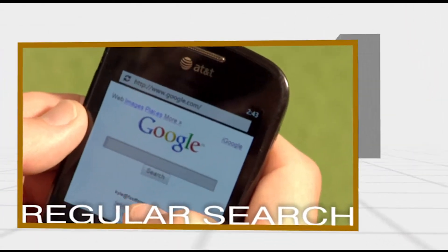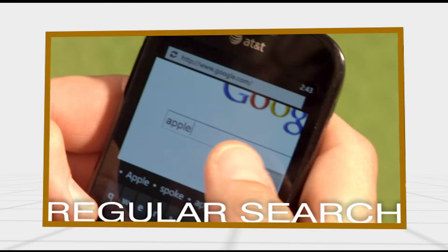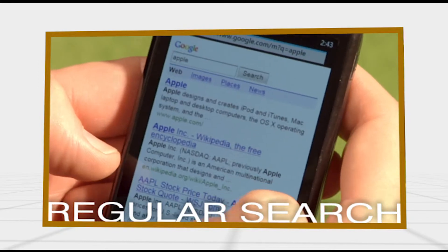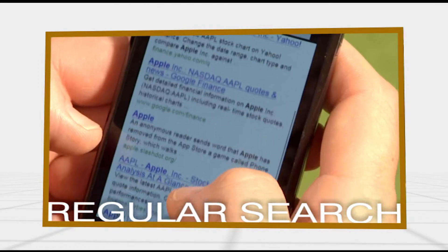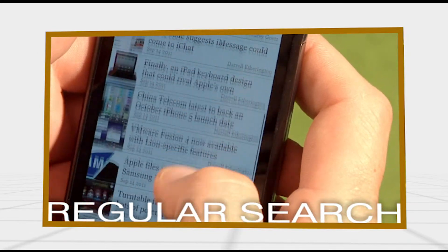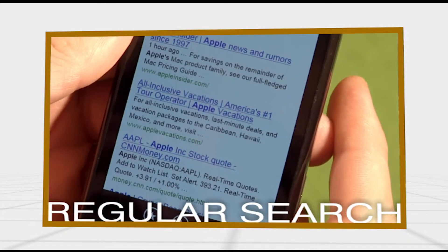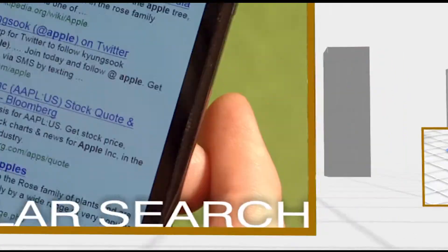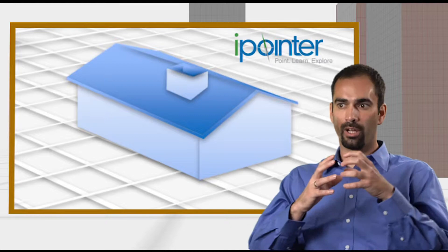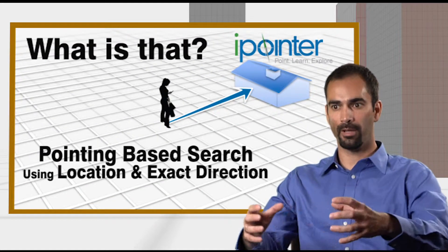The iPointer is kind of the reverse of a search engine. Instead of typing a word into a search engine like 'apple' or 'orange' and getting — yes, it's searching 4 billion websites — but it's still giving you 10,000 results and you still have to filter through them yourself. Is this the page I want? Is this going to provide me the information I want? The iPointer is the opposite: you start with one object and then from there you get relevant information about that one object.